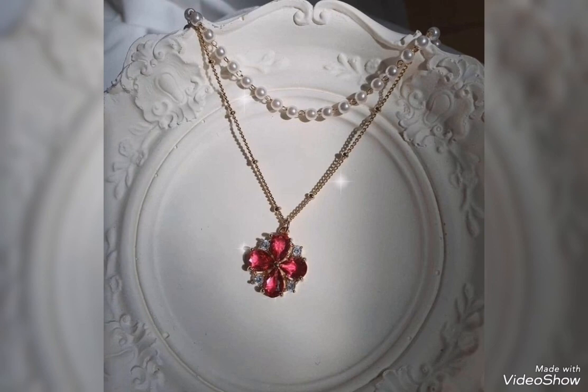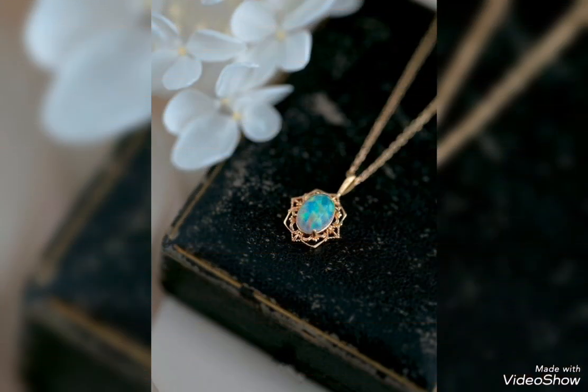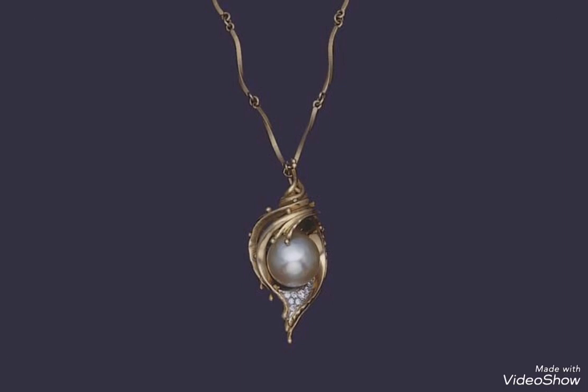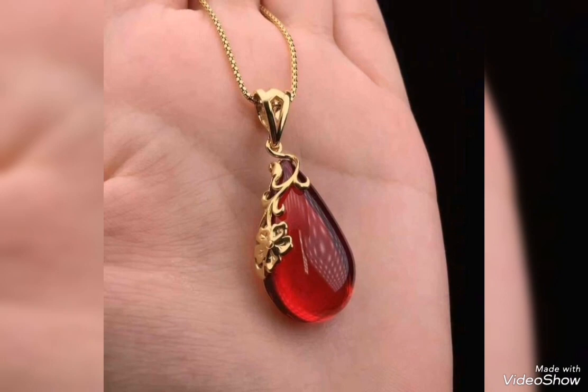You can see gold necklace and pendant with stones in various colors: pink, blue, green, yellow, red, purple, light blue — all types of colors. Gemstone design — you can pick your gold pendant and necklace.